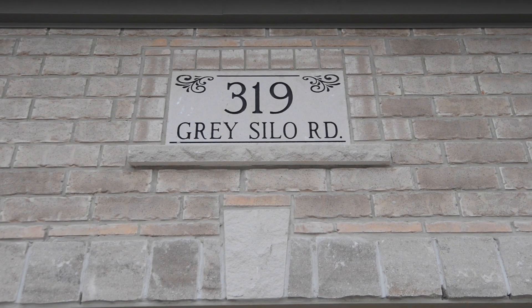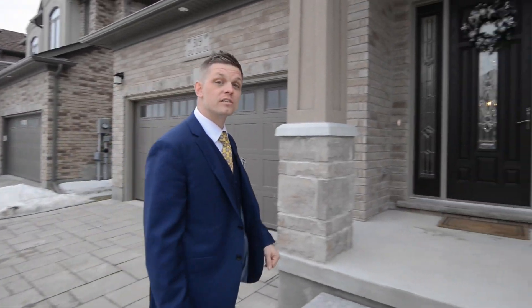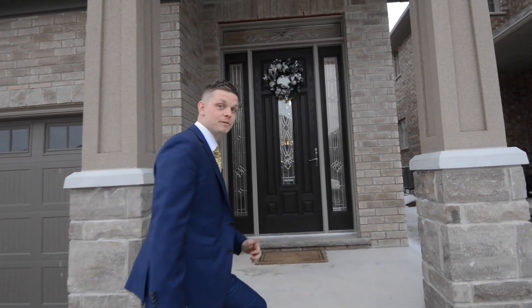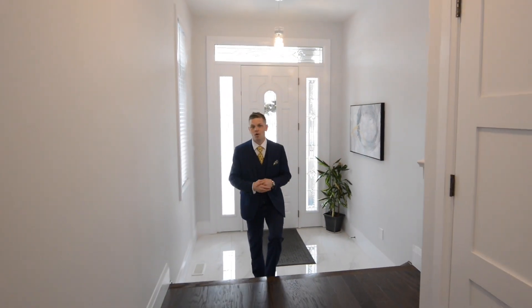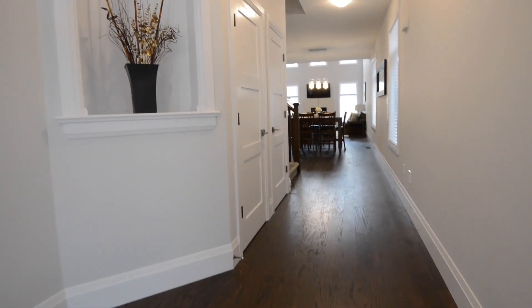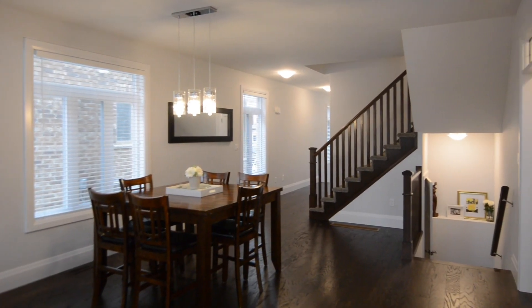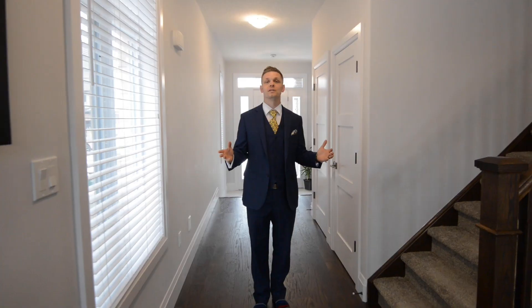If you're looking to live the life of luxury, then this home is for you. Come on inside and we'll check out all the impressive upgrades in this 2,350 square foot home. Welcome to this stunning, modern, open concept main floor featuring hardwood floors, shaker doors, beautiful transoms, 10 foot ceilings, and a two-piece bath which flows beautifully from the dining room into the family room.